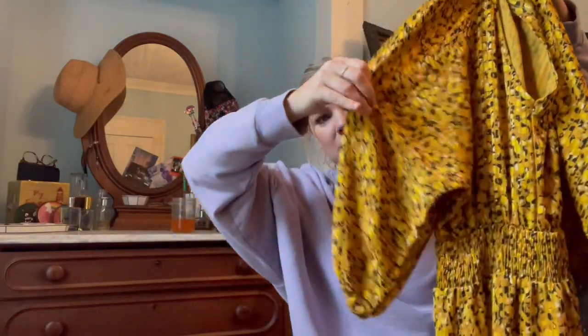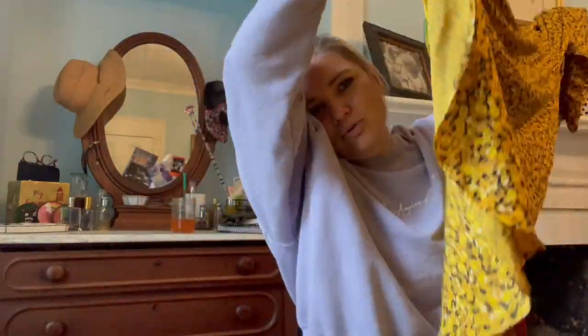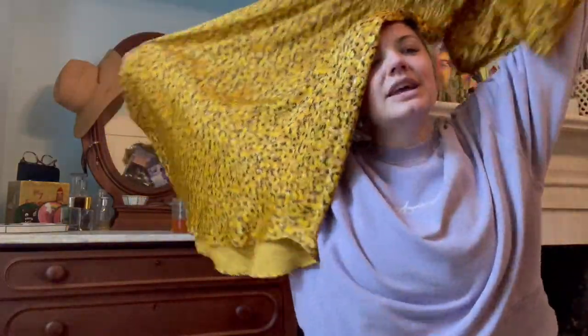This one I'm excited about. It's a small but it doesn't look like a small — it's Anthropologie. It's a long dress so it's hard to show: three-quarter length puff sleeves, gathered waist, and it goes all the way down.